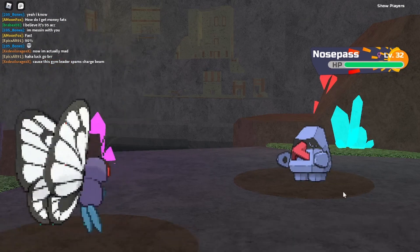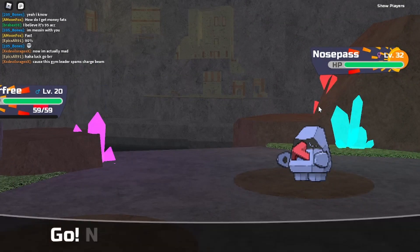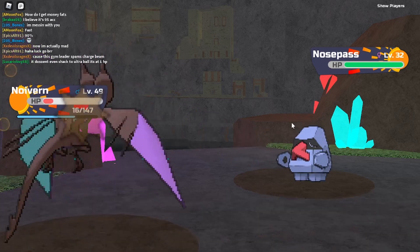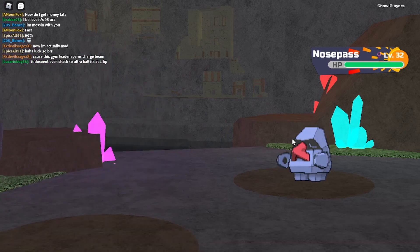Alright, fifth Nosepass. Swear to God, my luck is so bad — we literally have a 20% chance to get it, yet we're still not — oh! Okay, there we go. Alright, we did kind of sacrifice the Noivern right there, but fifth time's a charm.